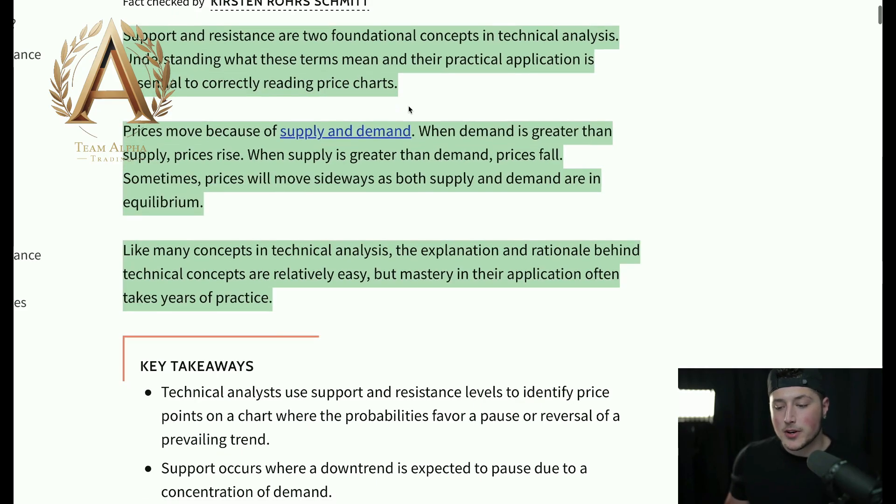Support and resistance are two fundamental concepts in technical analysis. Understanding what these terms mean and their practical application is essential to correctly reading price charts. I'll go out on a limb and say there is not one professional technical analysis trader out there who does not use support and resistance levels — that is how important it is. You have to use them correctly on different time frames depending on what types of trades you're actually doing. For example, you can't be trading a swing trade and setting up your levels on the one-minute time frame.